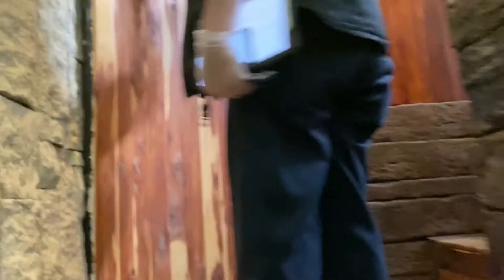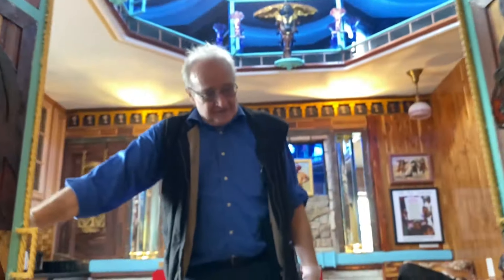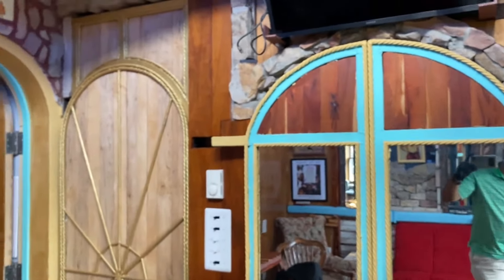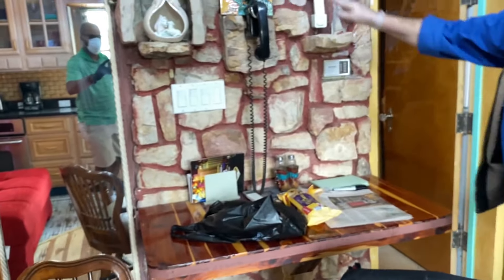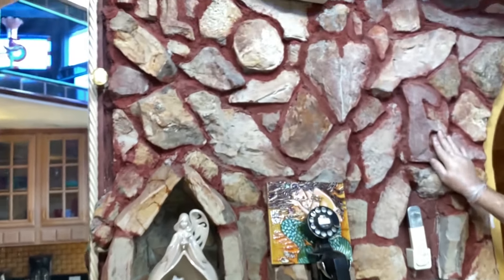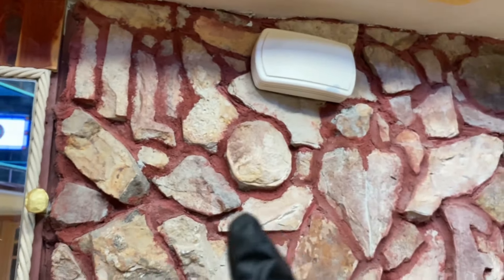Lots of rare wood and repurposed Americana. These doors are balanced from below — pretty cool. Looking at the rock wall built in maple, you may be able to tell that the rocks spell out L-O-V-E. It's subtle, but it's there. You can see the L, the O, the V, and the E.